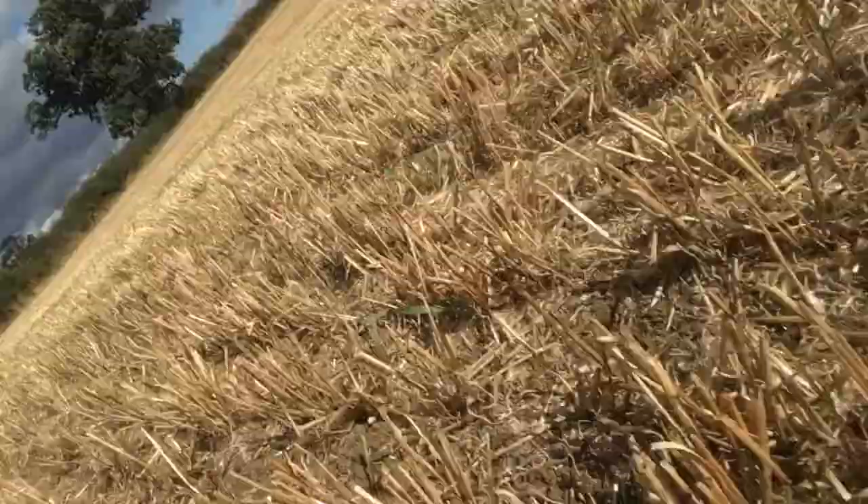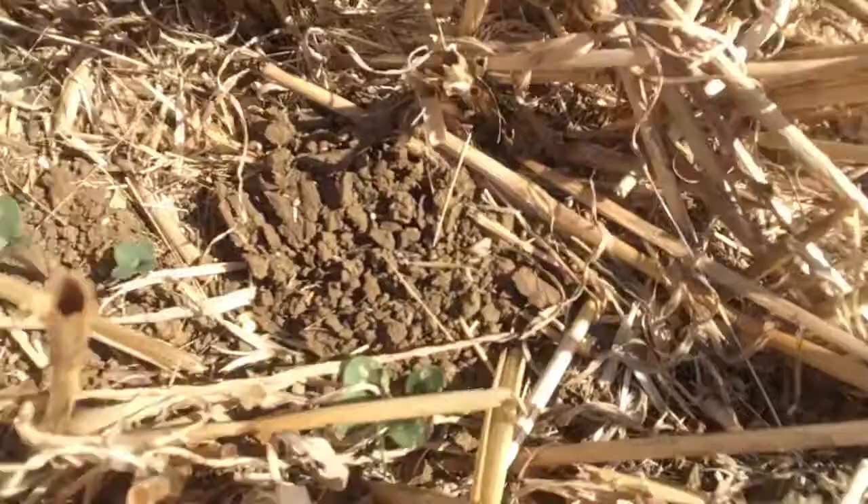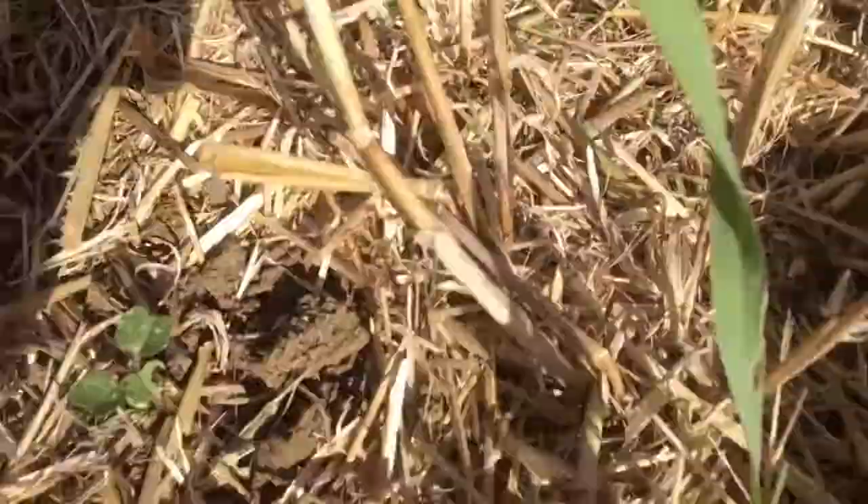And guess what the weather's doing this time? So here is our row of direct drilled oilseed rape and it's kind of at its most vulnerable stage here. I just want to show you over here we've got some flea beetle damage — there's little holes in these ones, and this one here.